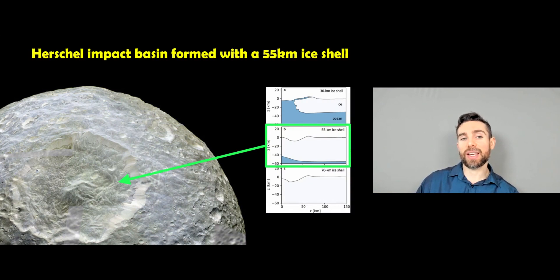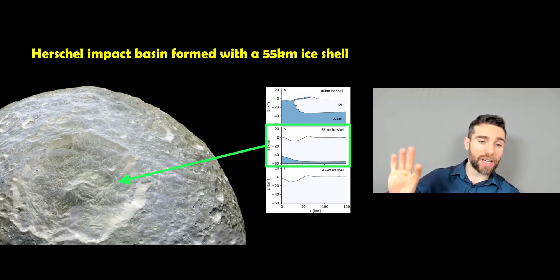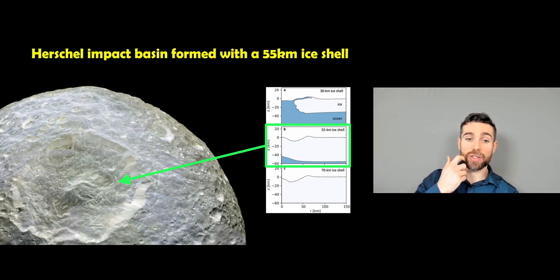There are some intriguing things when you look at the Herschel impact basin, a large impact crater on the surface. Models have been run to look at the shape of that basin — with no ocean, with a very deep ocean and shallow ice shell, or with a thick ice shell and a shallow ocean. The best fit to the shape we see is a fairly thick ice shell of about 55 kilometers and a fairly shallow ocean.